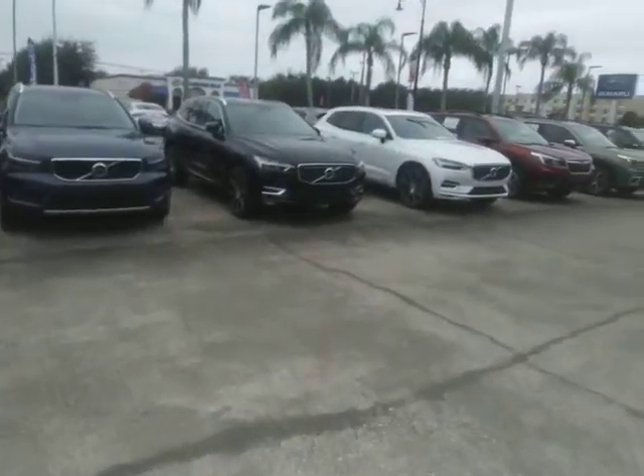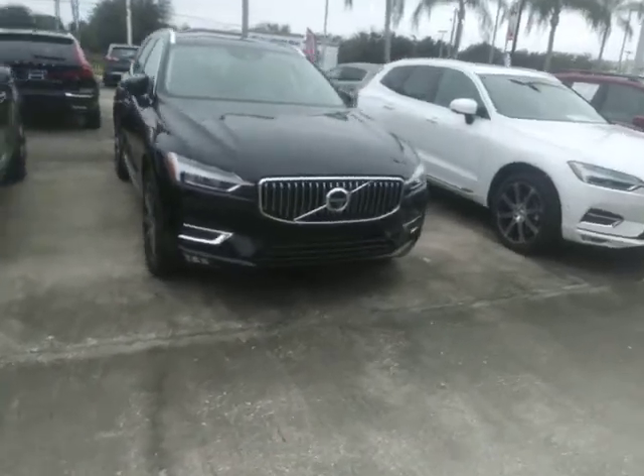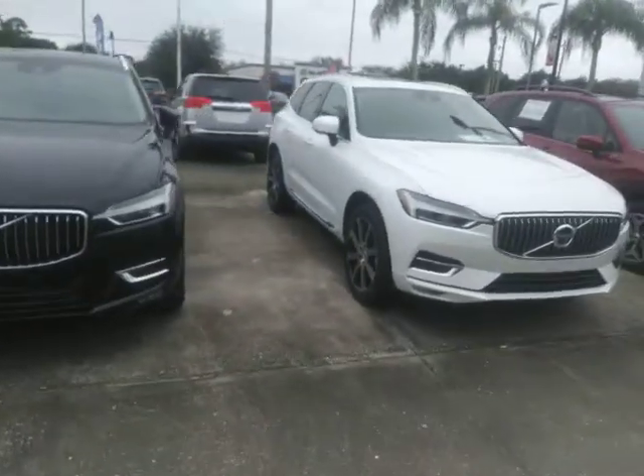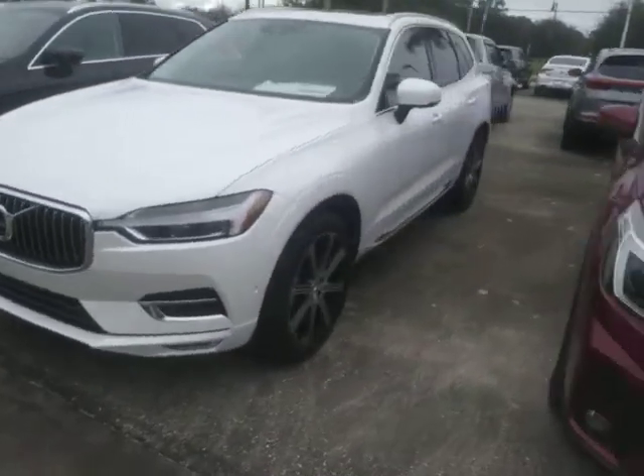Good morning Brandy, this is Peter of Melbourne. Thank you for your internet inquiry on the XC60 Inscription. We've got some available, so let me know what type of color options you're interested in.